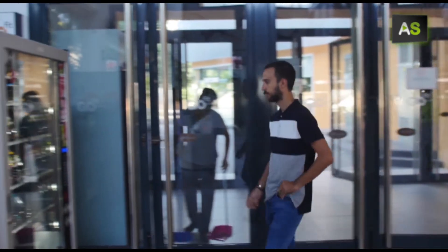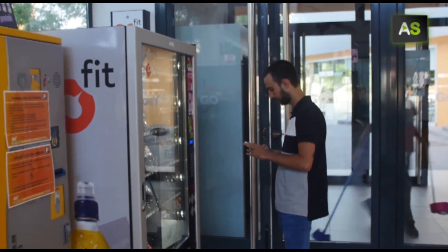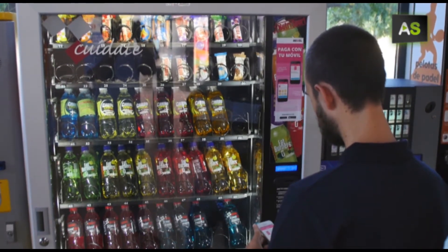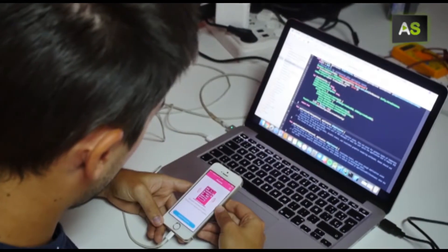A group of young engineers from Cordoba have devised a pioneering device to let you pay for vending machines using your mobile phone. Their idea is to eliminate the need for cash.